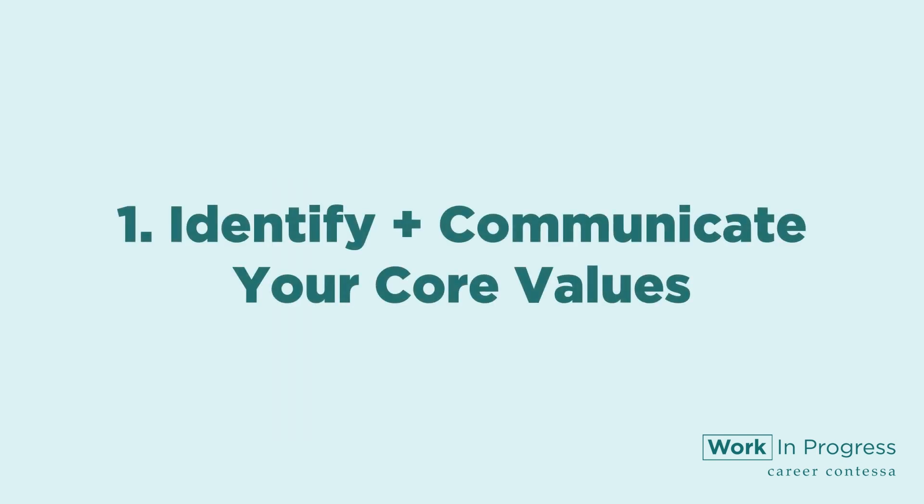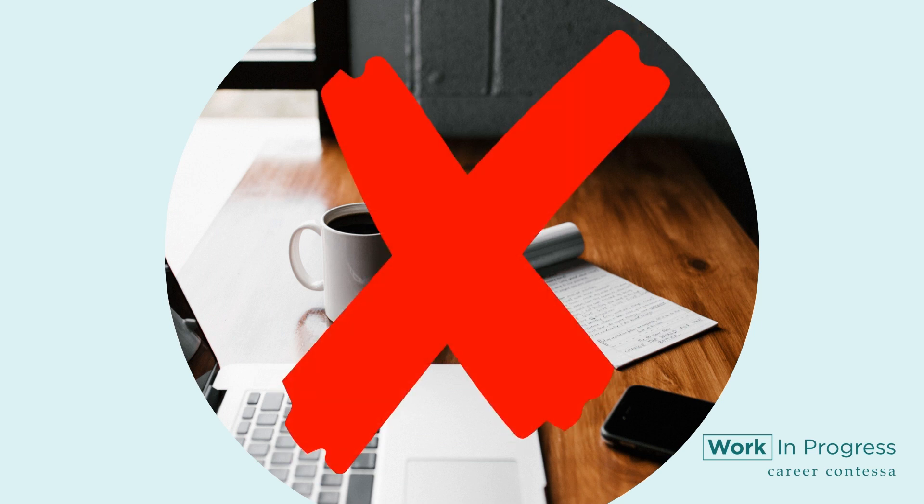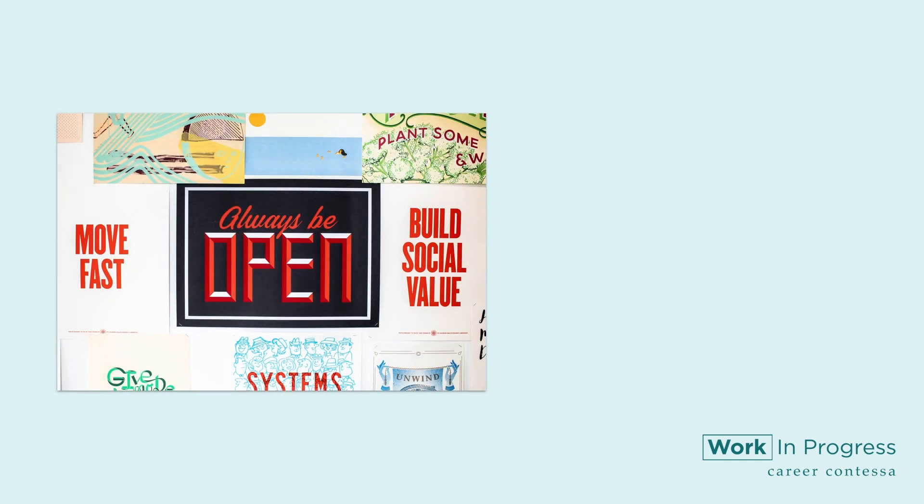Number one: identify and communicate your core values. Your values are important to your company. You can find the most skilled candidate in the world, but if they don't match your core values, you're not a match. Know your core values inside and out. Besides the hard skills you need — things like coding, design skills, or data analysis — you'd be better to identify the values you want to align on.